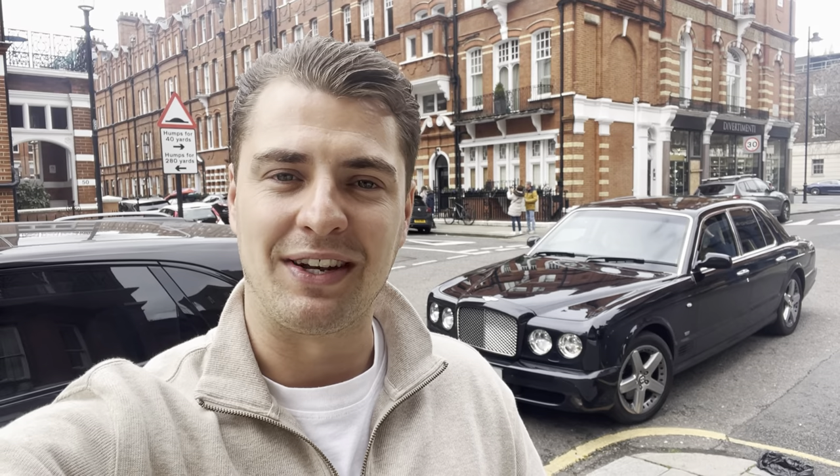Hello, welcome back to the channel. Today we have a very fun day in this Bentley Arnage Mulliner T. We're going to be driving around London and seeing what it's all about, so come join me.